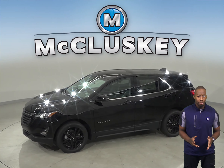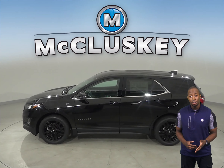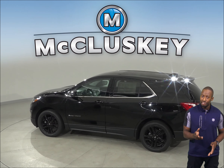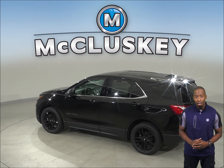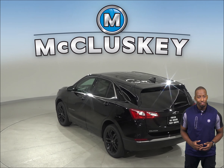The Chevrolet Equinox 2.0-liter turbo 4-cylinder engine produces 82 more horsepower than the GMC Terrain's turbo engine. When coming to a stop from 60 miles per hour to zero, the Chevrolet Equinox stops at 119 feet while the GMC Terrain stops at 130 feet.